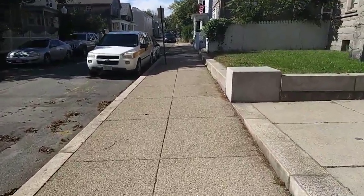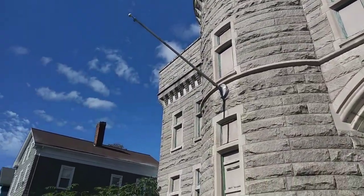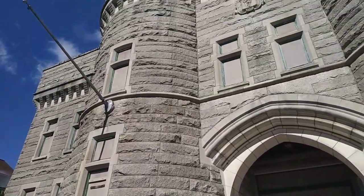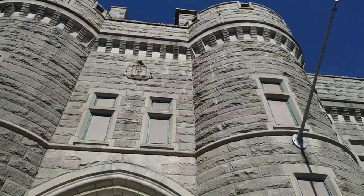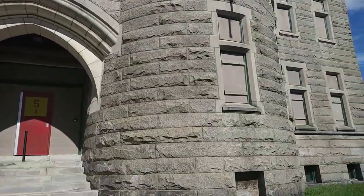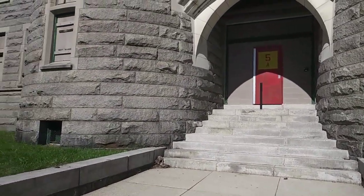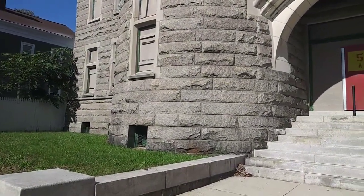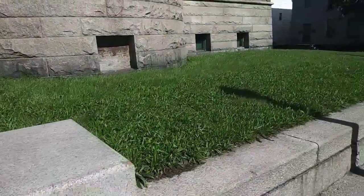Good afternoon everyone, Beard Traveler here. Today we are at the New Bedford Armory, just about downtown. It's a rather large building. I believe it was built in 1903 or 1904 — every time I did research it pulled up two different dates, oh-three and then oh-four.